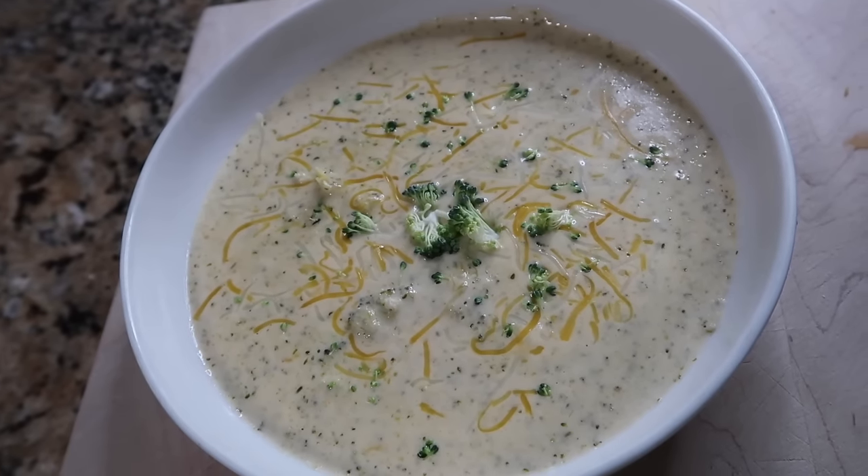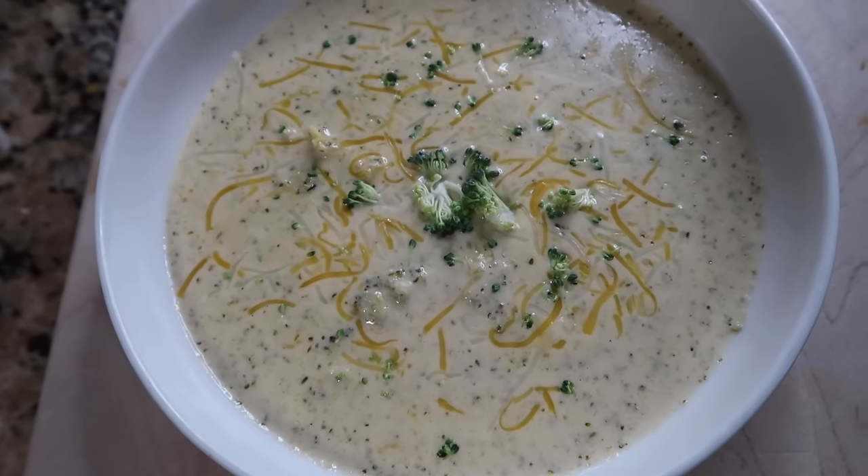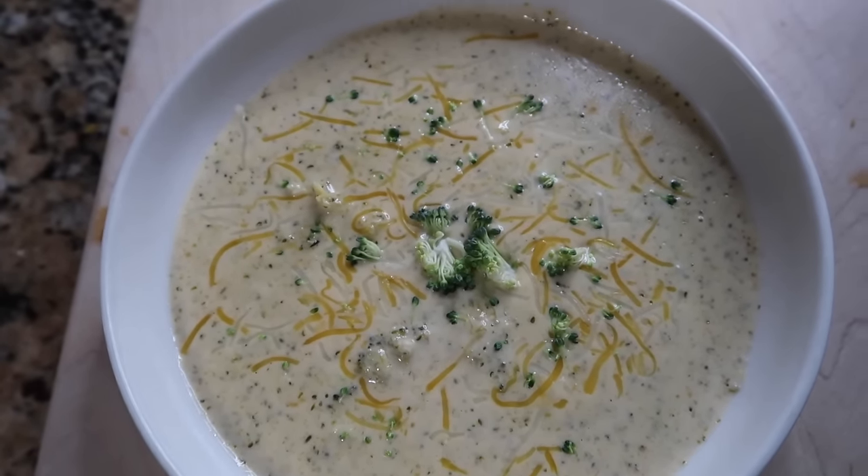Sit back and watch — all the recipes are going to be linked down below. They're already on my blog so you can go grab them as soon as the video is over. Let me know which one you're going to be making first. The first recipe is my copycat Panera broccoli cheddar soup, except it's low carb and it's absolutely delicious. It keeps in the fridge for a few days, it's an easy reheat, and it's a good comfort food meal.